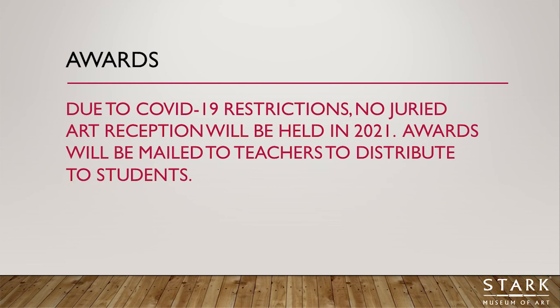Unfortunately, due to COVID-19, we're not going to be able to offer a juried art reception this year. However, physical awards will be mailed or delivered to your teachers, and hopefully your teachers will be able to incorporate your awards into your campus awards day or maybe a special awards ceremony just for you.